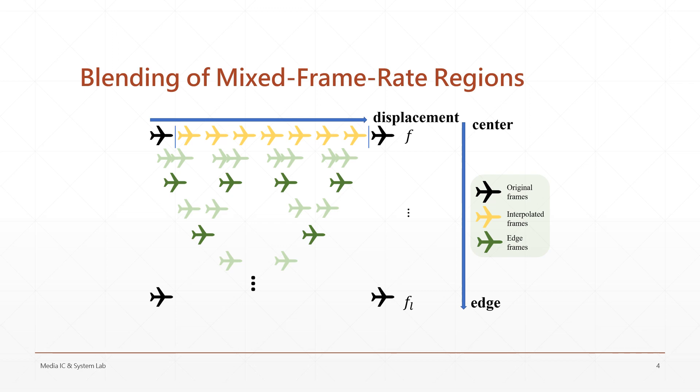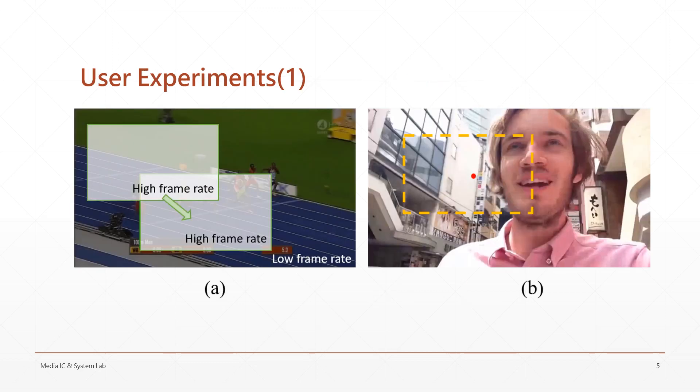The effectiveness of our framework and this method is validated in the following user experiments. We conduct two user experiments with a VR headset. Certain regions of the videos are processed by our framework, and participants are asked to judge if the resolution inside the region is better than outside. Also, they are asked if they perceive a discontinuous edge while the gaze follows the region.